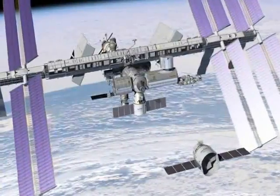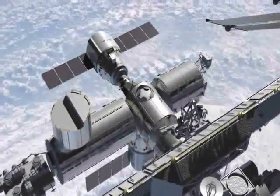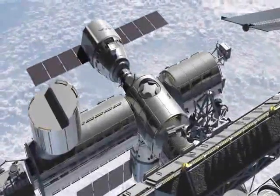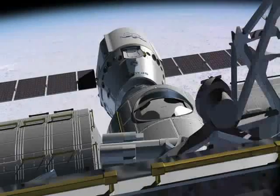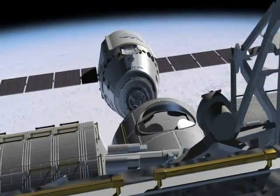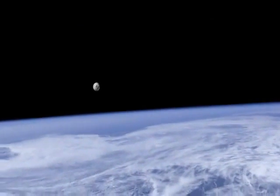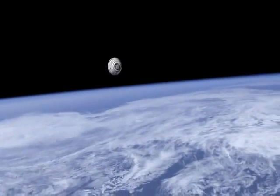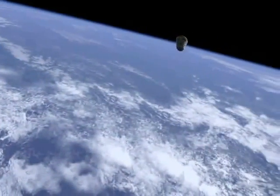As everybody should know by now, SpaceX is one of the American companies replacing the Space Shuttle as a means of delivering cargo and crew to the International Space Station. In order for SpaceX and NASA to send cargo and crew to the ISS, and hopefully go beyond that to the moon, they need those launches to be as cheap as possible. The American taxpayers are the ones paying for it, and we're in a recession right now.